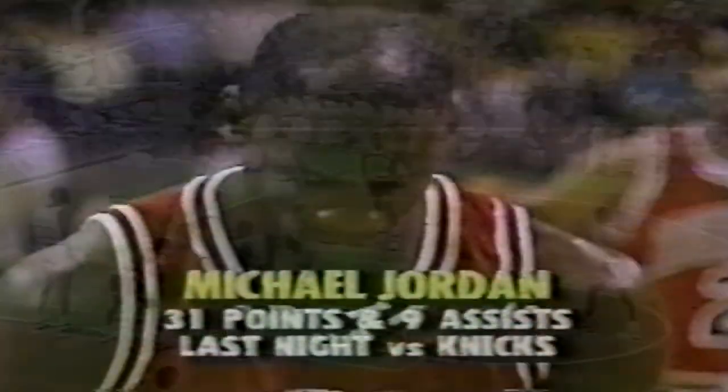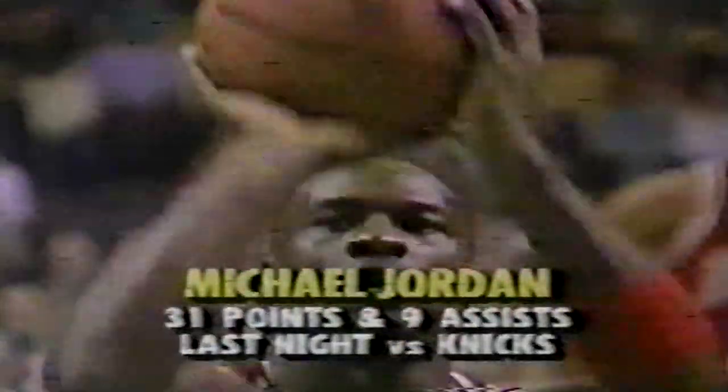Doug Collins needs an up-tempo game against Boston, so let's push the ball. They want to slow it down a little bit. Michael's 11th steal on the season. Michael drops the first free throw in, the second one is also good, and the Bulls out to a 6-0 lead.